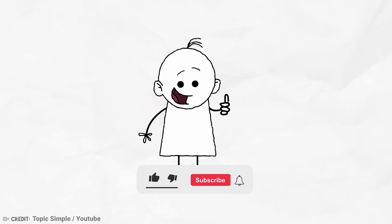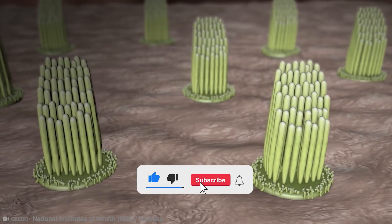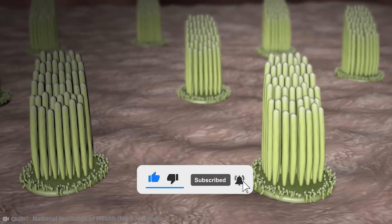If you liked this video, please hit the like button and consider subscribing to our channel. See you in the next video!